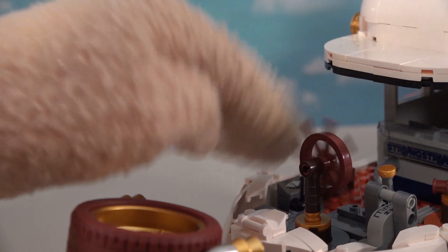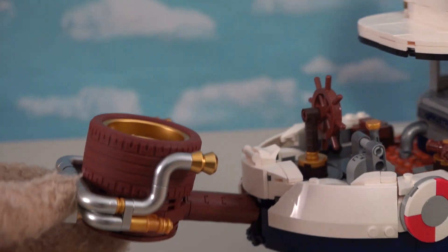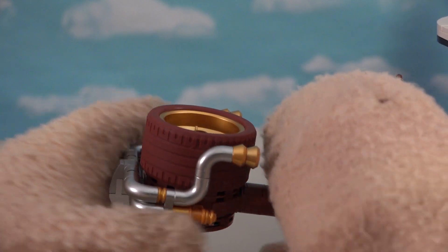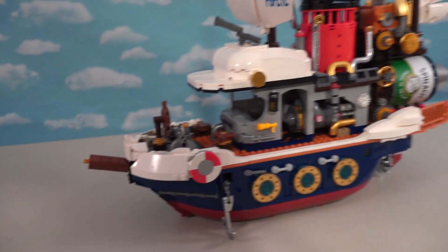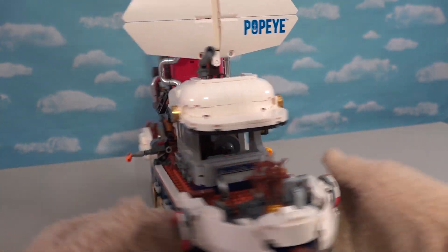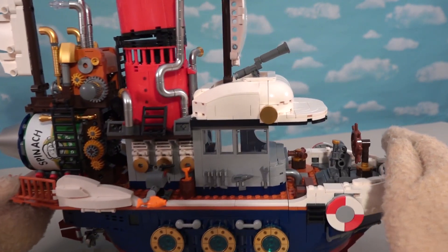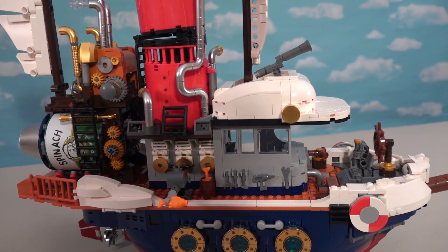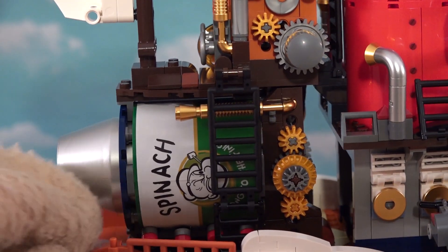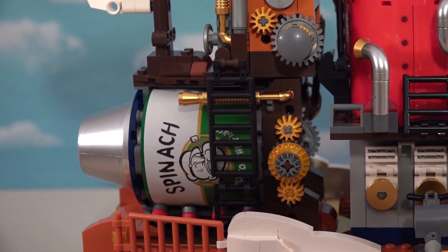Then we've got steering wheels! There's also this wheel - I'm not sure what this is. I think I like it better without it. We've got a nice little tugboat with Popeye all over it, with all kinds of little doodads popping off there! We even have a big old spinach cane in the back so Popeye can power up!